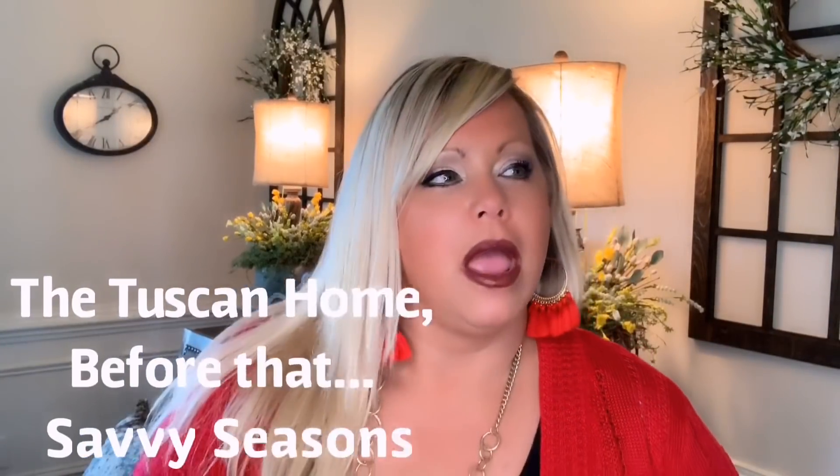Hi guys, happy Wednesday! Today I'm standing in my dining room and we're gonna be doing something just a little bit different. Now if you've been following me for any length of time, you guys know that I used to be the Tuscan home — my home was basically decked out in all of Tuscan. I loved it. And as I was in my blogging days, I noticed that all the bloggers started phasing Tuscan out and into farmhouse.